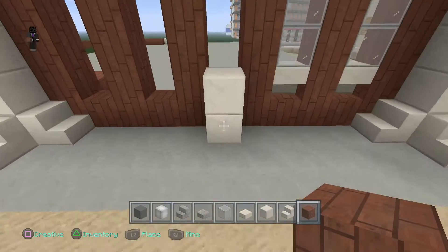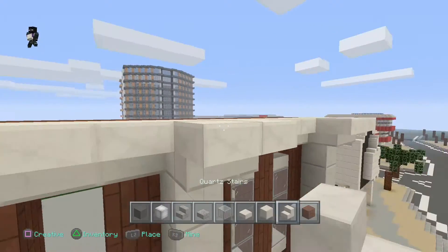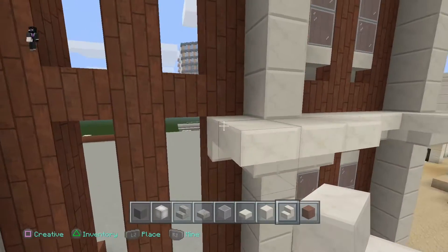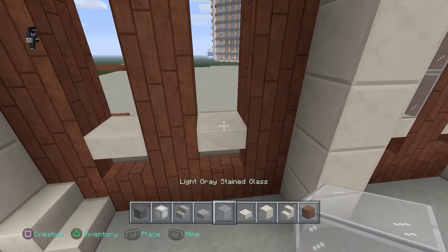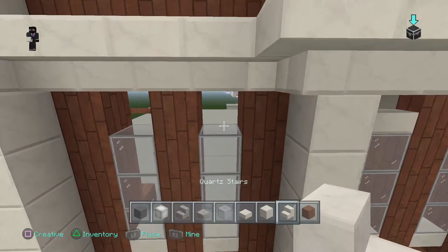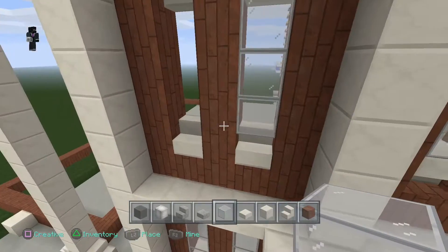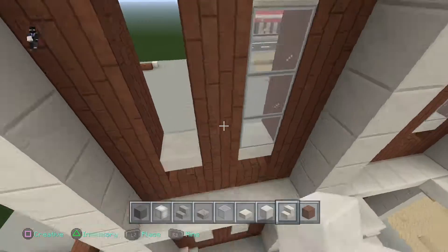For our glass windows, let's do this pillar quickly because it goes up to here - we need to break that and come around like that. For the windows, we're going to have an upside-down quartz stair at the bottom. We're going to use light gray stained glass because it's not too clear like clear glass and not too white like white stained glass. Then we just put an upright stair on top. We'll be doing that all the way around.